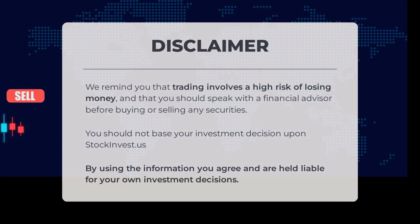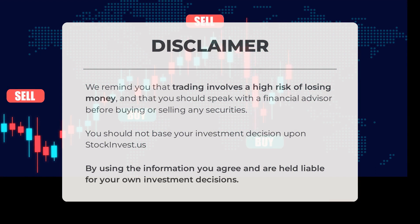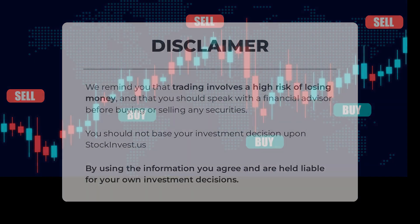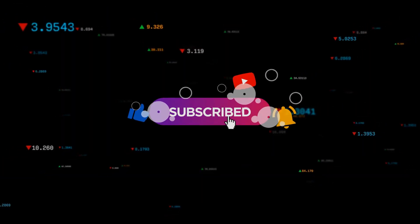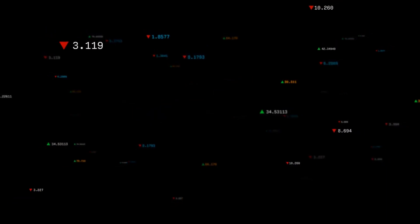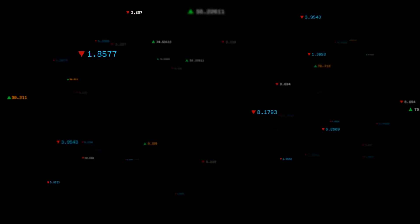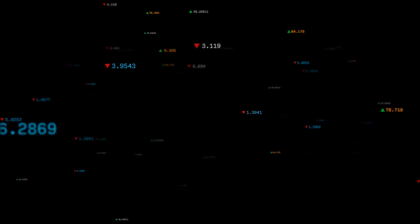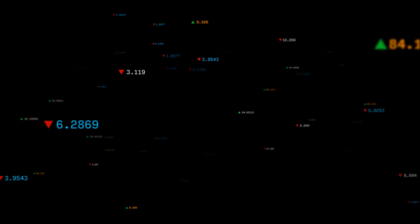Trading carries a high risk of financial loss. It is advisable to consult a financial advisor before making any investment decisions. StockInvest.us should not be solely relied upon for investment choices. By using this information you acknowledge and accept responsibility for your own investment actions. Share your agreement or disagreement in the comments — what's your target for the ETF? Don't forget to like and subscribe. Wishing you success in your trades from all of us at StockInvest.